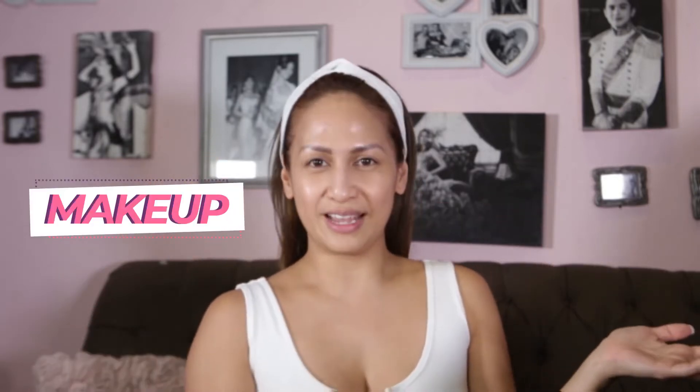Hi everyone, welcome to my channel! I'm Regine Tolentino and today we're going to talk about makeup. My question for all of you is: what's inside your everyday bag, how many pieces of makeup are in there, and is it effective for you?